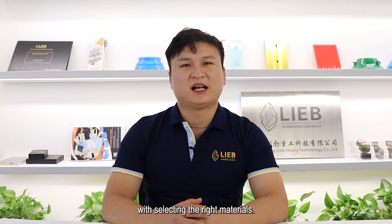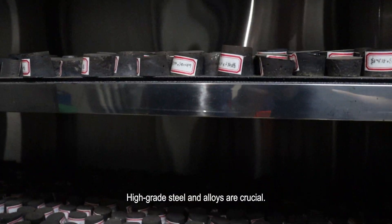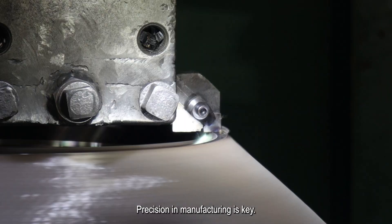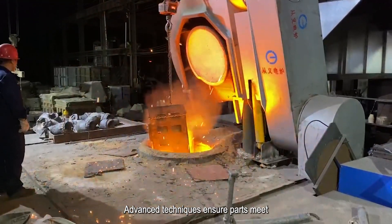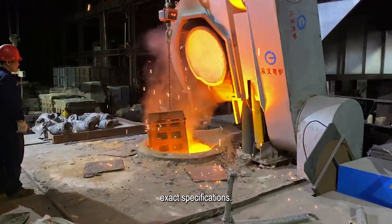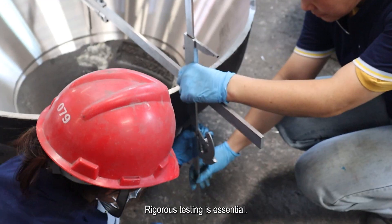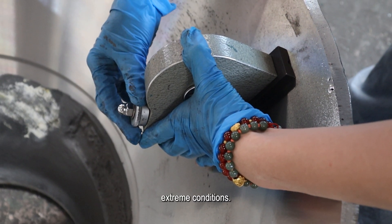Quality begins with selecting the right materials. High-grade steel and alloys are crucial. Precision in manufacturing is key. Advanced techniques ensure parts meet exact specifications.